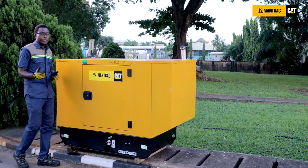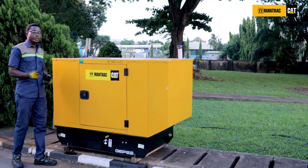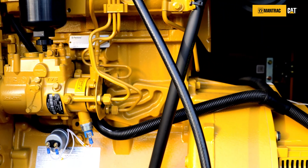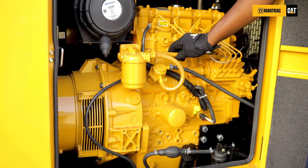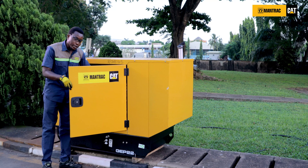Now to the last phase — the commissioning phase. In this phase, you must first ensure that the pre-installation and the installation requirements have been met and the genset is ready to be commissioned. You must ensure that all bolts and wiring on the engine are firmly connected and tight.